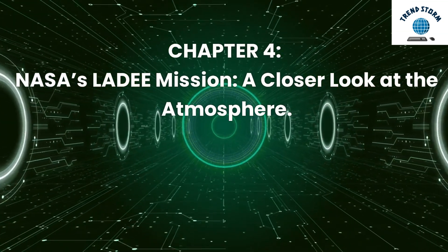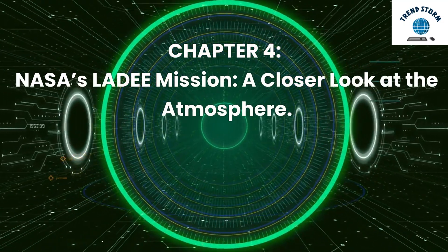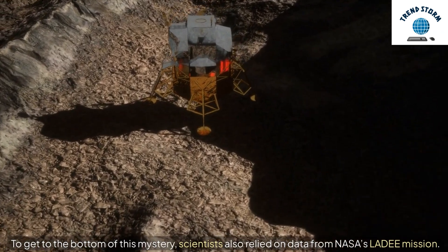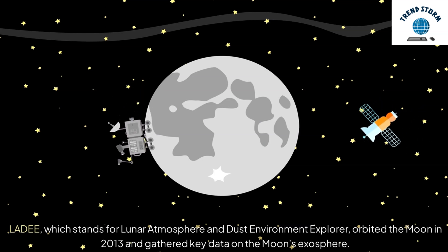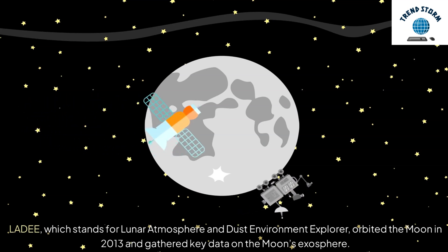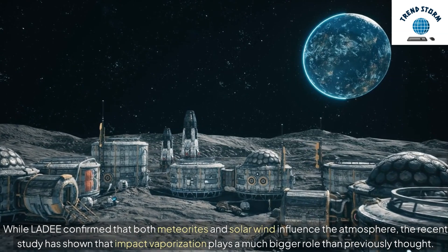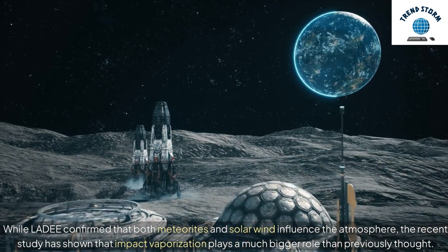Chapter 4: NASA's LADEE Mission — A Closer Look at the Atmosphere. To get to the bottom of this mystery, scientists also relied on data from NASA's LADEE mission. LADEE, which stands for Lunar Atmosphere and Dust Environment Explorer, orbited the moon in 2013 and gathered key data on the moon's exosphere. While LADEE confirmed that both meteorites and solar wind influence the atmosphere, the recent study has shown that impact vaporization plays a much bigger role than previously thought.